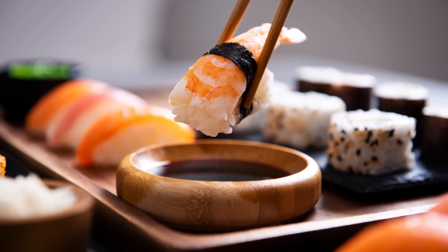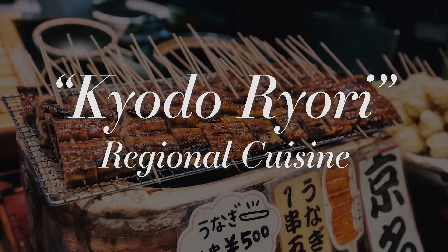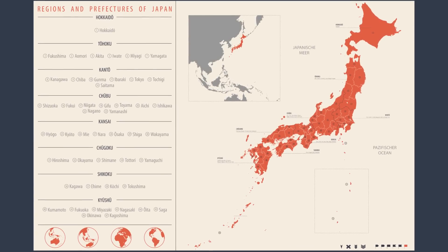Many places in Japan have their own unique kyodo ryori, or regional cuisine, version of ramen. Every prefecture brings their local culture to traditional dishes.